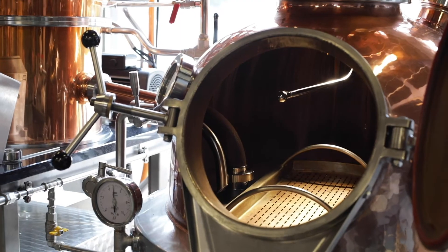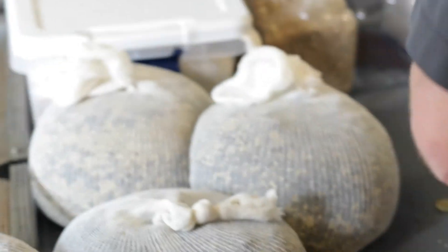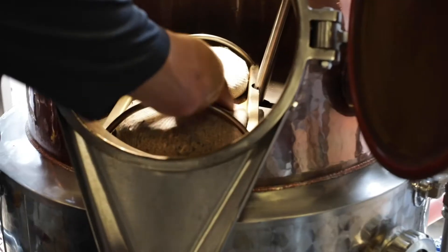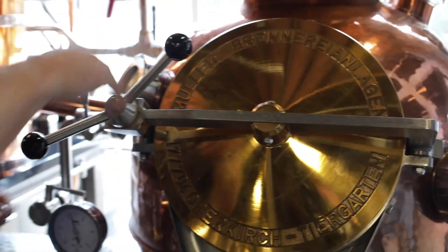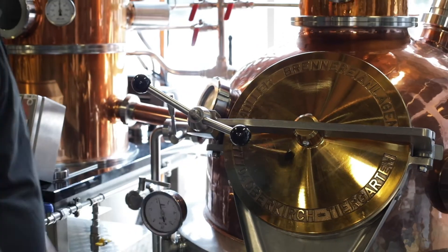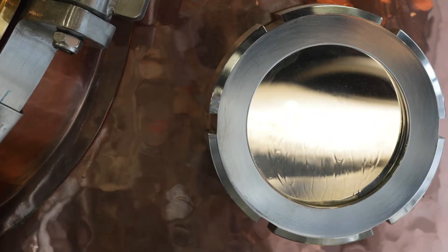Whenever we designed the still, it has a botanical tray where all the botanicals sit above the liquid level. A lot of distillers just throw those bags in the pot with their spirit and it just gets kind of muddled, and the mouthfeel is not as good — that's really what it comes down to.